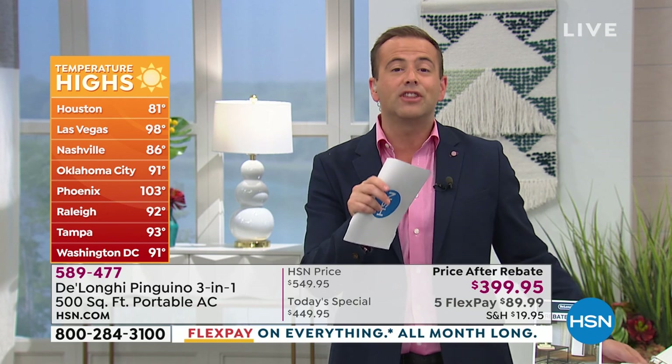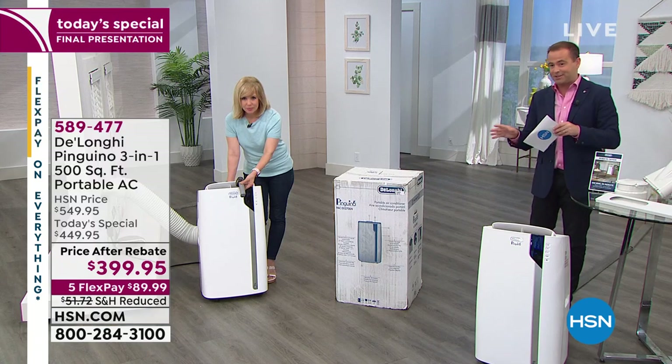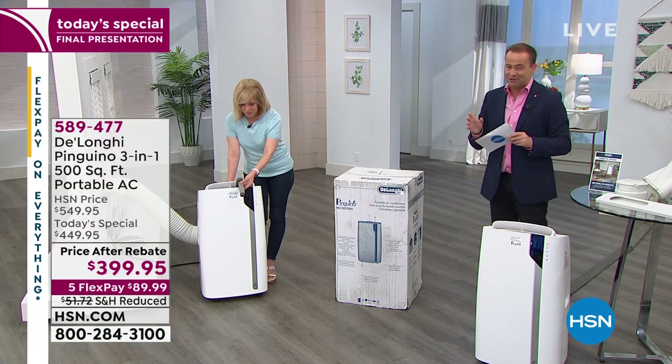I want to tell everybody right out of the gate: this is the lowest price in terms of price after rebate for the rest of the year at $399. We are doing FlexPay and of course our reduced shipping and handling.